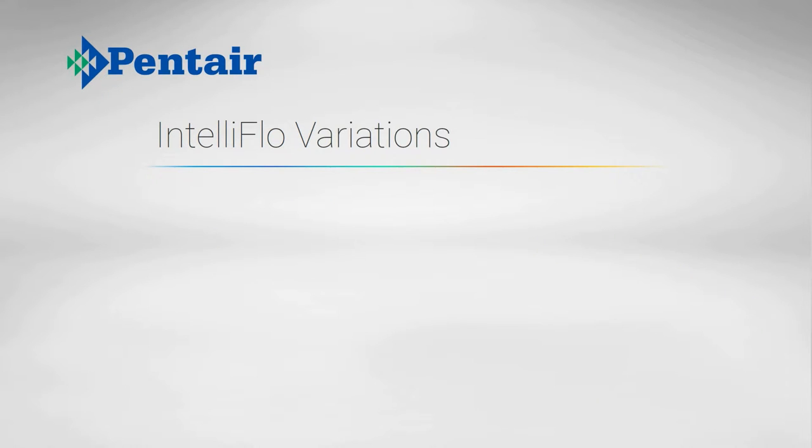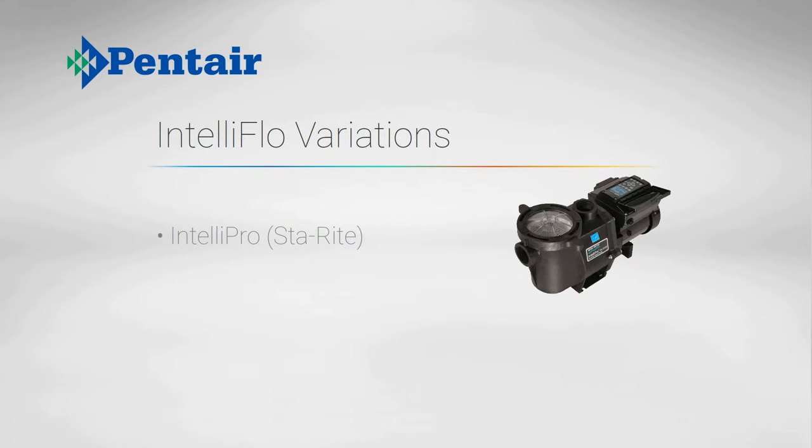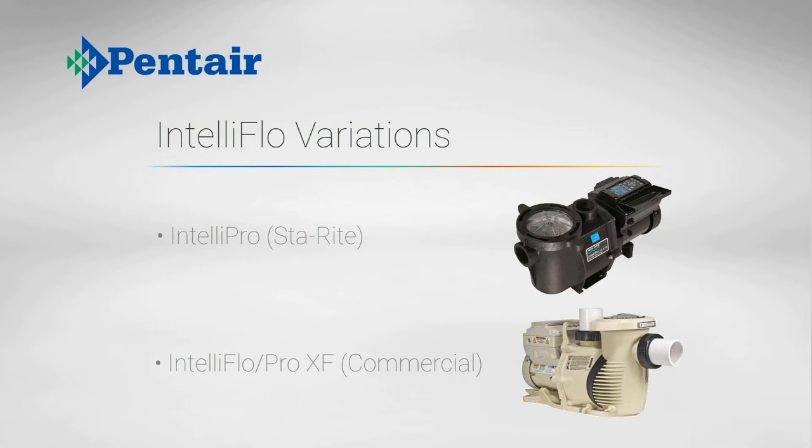The IntelliFlow is also available as an IntelliPro, which is black in color and uses a stay-right pump housing. The IntelliFlow and IntelliPro XF pumps are commercial models with larger inlets and outlets, a convenient handle, and a slightly different pump design.